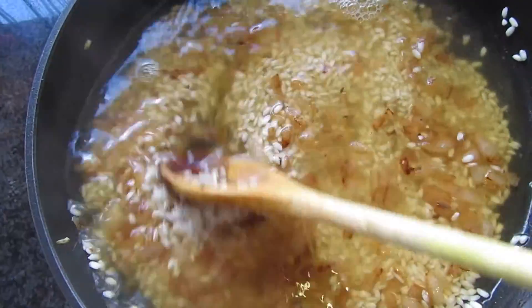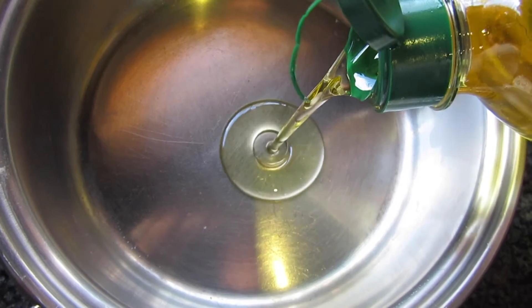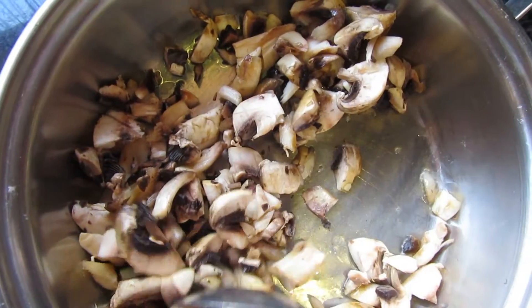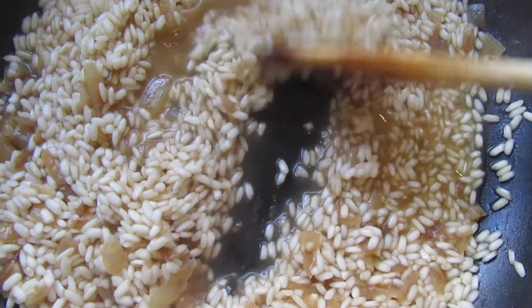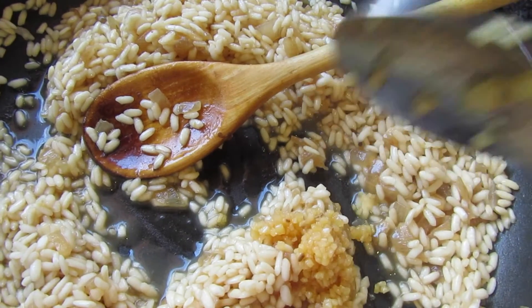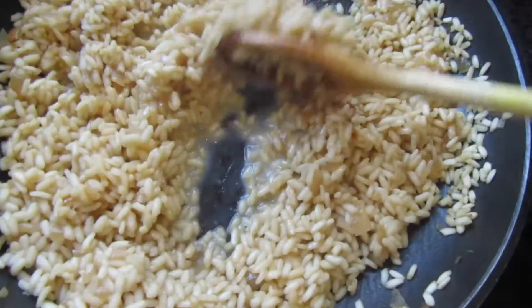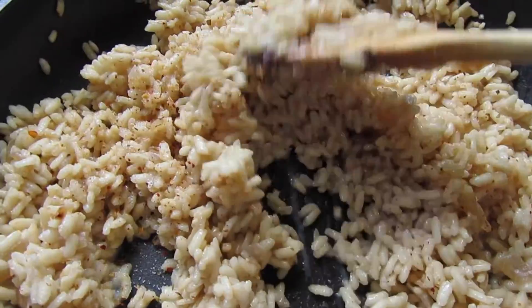I stir that up until it's well combined, then pop on the lid and let it simmer for about five minutes. For my mushrooms, I just fry them in some olive oil and then add my peppers and baby marrow. After about five minutes the risotto will look something like this, and now I want to add lots and lots of garlic — I love the garlic taste in risotto. After about 10 minutes this is what the risotto looks like, and I just want to add a tiny bit of almond milk to give it that extra creaminess.